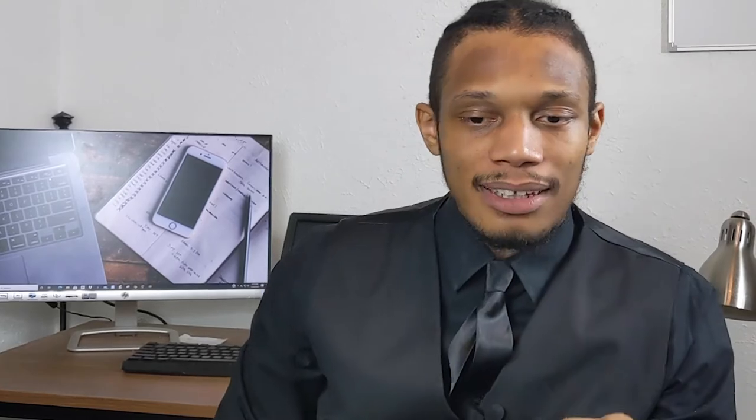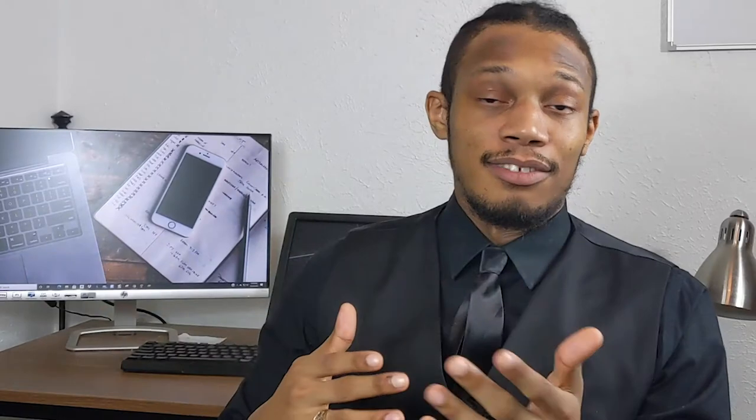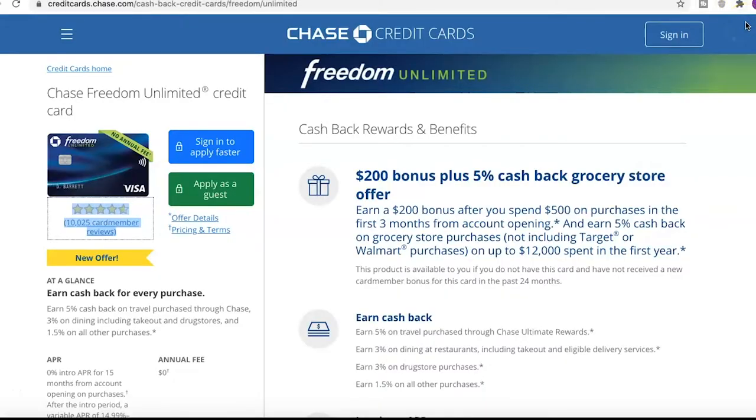Thankfully, I am eligible for the Chase Freedom Unlimited card, so out of this video I will go ahead and get that, and then probably do another video about three months from now talking about my pros and cons for having the card. Anyway, we'll be going over the stats directly from their website, the facts, and any other info we can find, and then I'll give my final verdict.